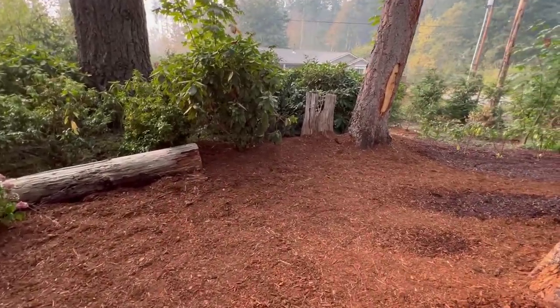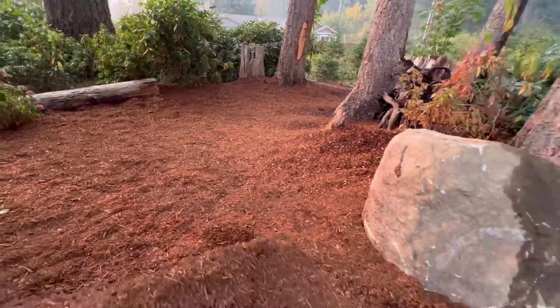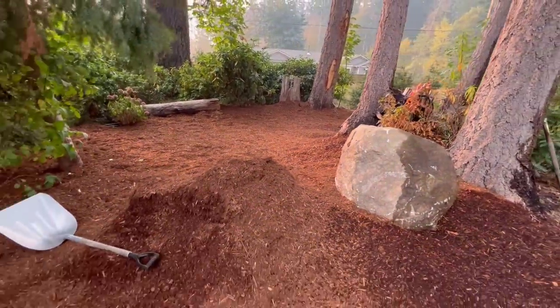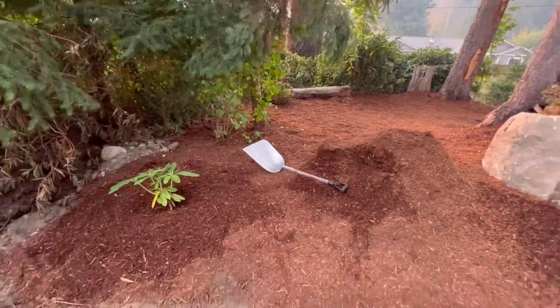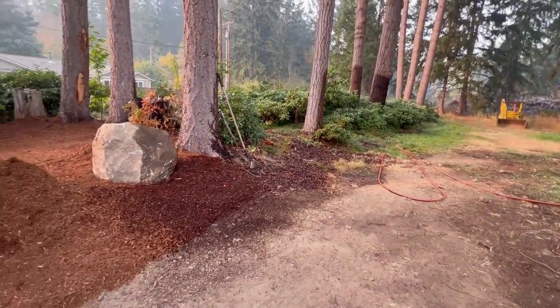Everything is going to be covered back over and ultimately it will all just kind of look nice again and start regrowing. We'll get some more grass seed going down here and get everything back on track.